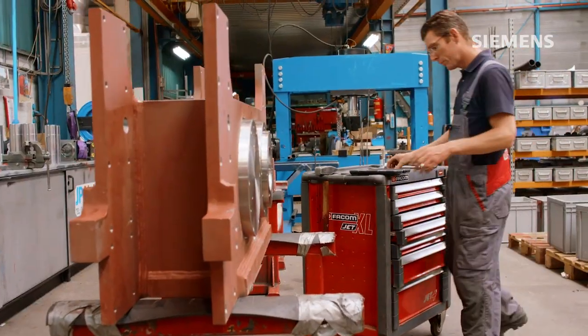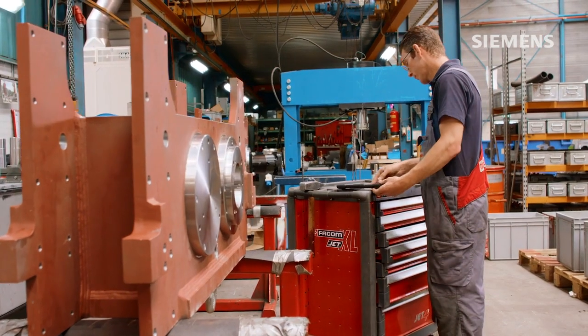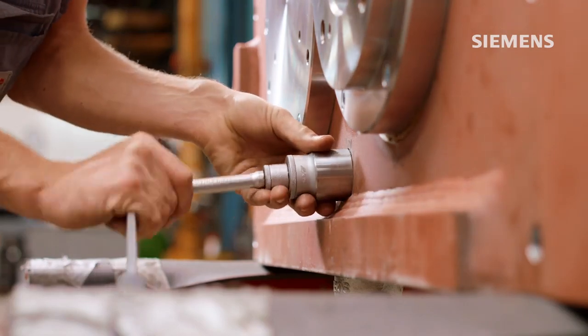Already today, digitization has reached the production facilities. With this digital optimization, Desseco can focus on better performance thanks to Siemens.